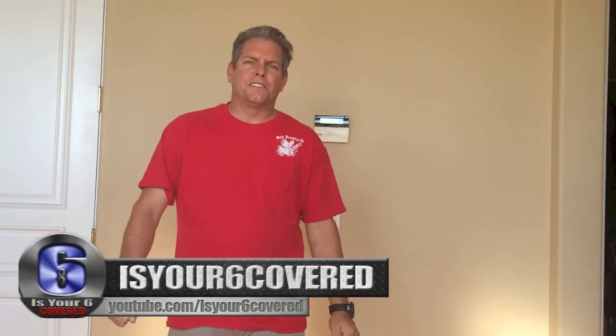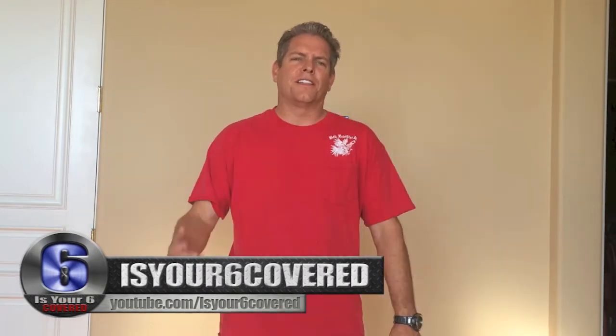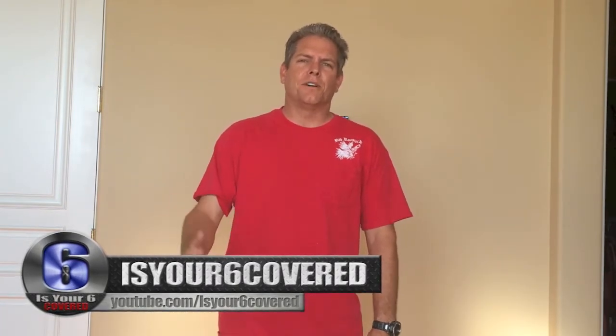Hey everyone, welcome back to Is Your Six Covered. Talking about a few items about concealed carry - the things you never hear, at least when I'm watching videos from all the awesome YouTubers out there talking about concealed carry. Here's what happens: after carrying a firearm for a few years, you're gonna start noticing your clothing starting to deteriorate in certain sections.